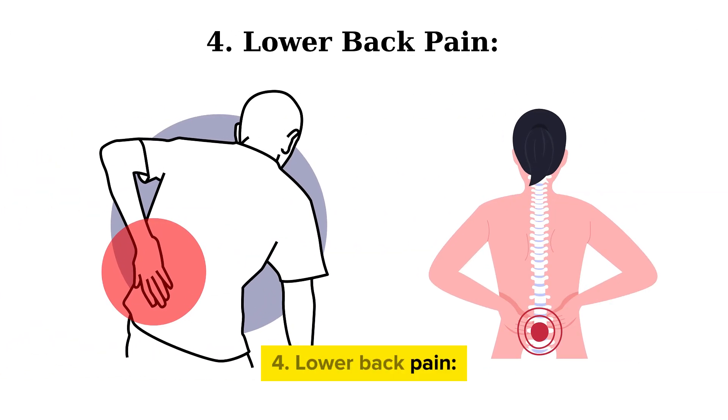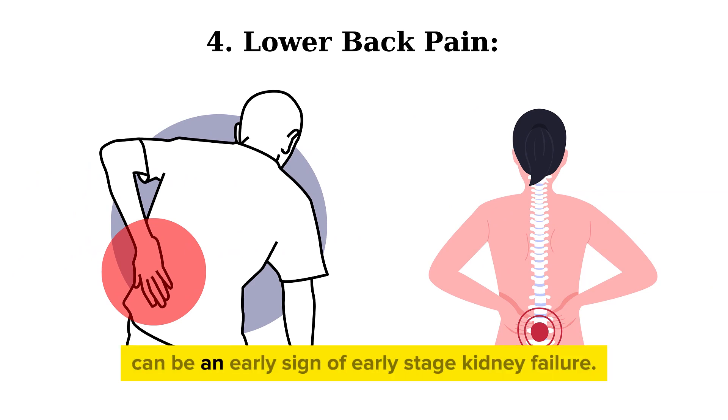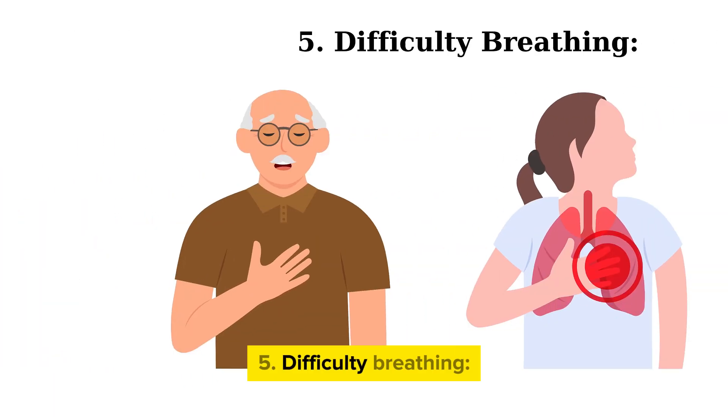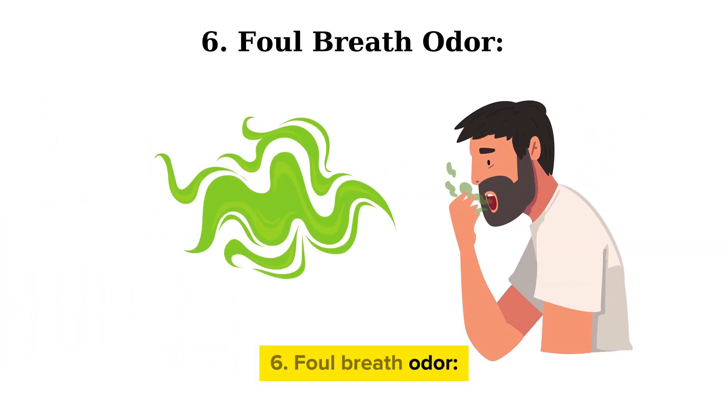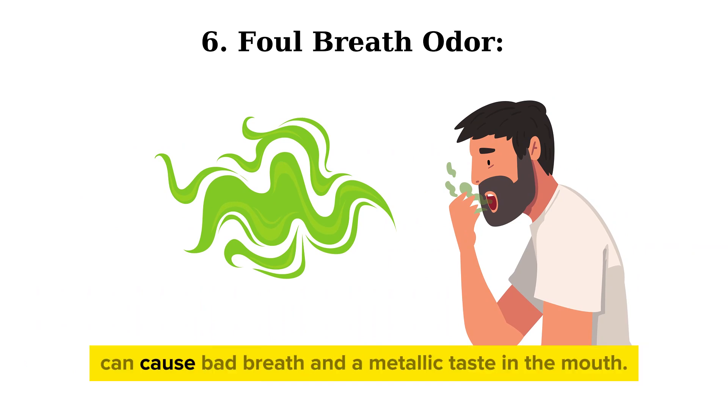Fourth, lower back pain. Prolonged lower back pain can be an early sign of early stage kidney failure. Fifth, difficulty breathing — kidney failure affects red blood cell production, leading to fluid retention and difficulty breathing. Sixth, foul breath odor — accumulated waste can cause bad breath and a metallic taste in the mouth.